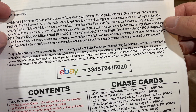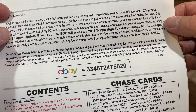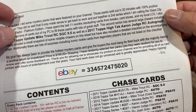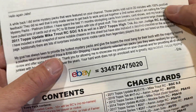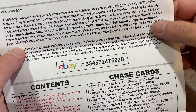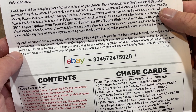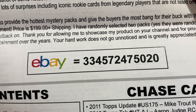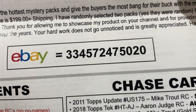I also pulled tons of cards out of my PC and filled these packs with lots of great stuff. The second series has large chasers including a 2011 Mike Trout SGC 9.5 and a 2017 Topps Tech Aaron Judge Rookie Autograph. I've included a small snapshot of notable chasers and a detailed checklist. Additionally, there are lots of surprises including iconic rookie cards from legendary players not listed on the checklist. The price is $199 each plus shipping. If you'd like to check them out, the eBay code is 334-572-475-020.